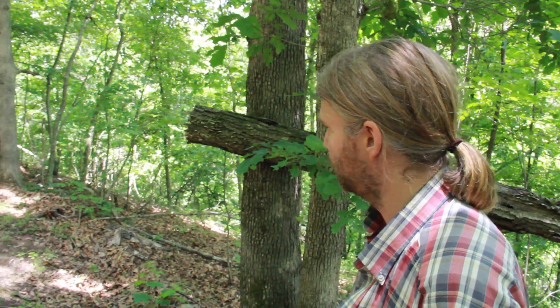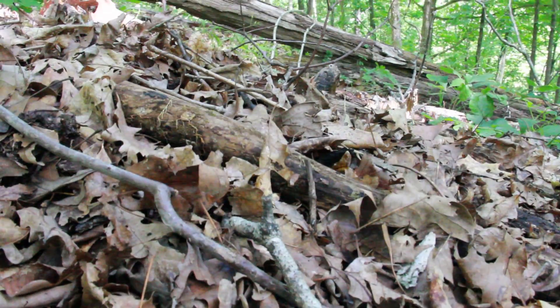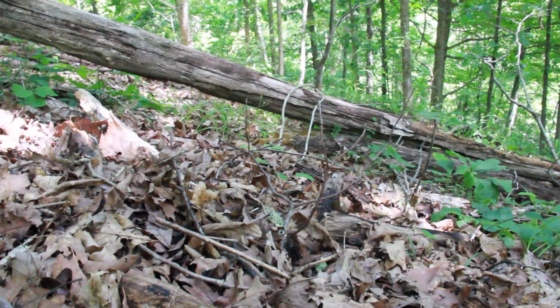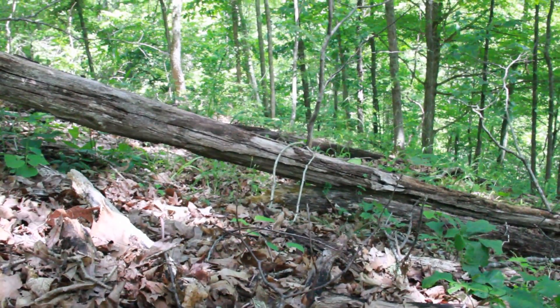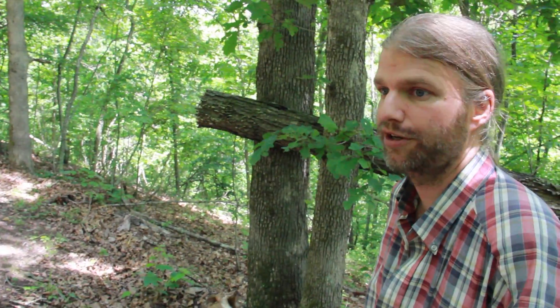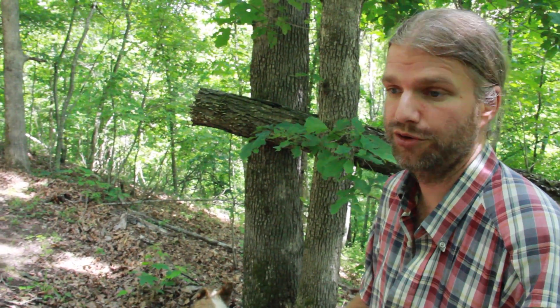Left unburned, historically it probably would become a very different forest. It might become more cove forest-like, with a different flora growing in there. The diversity would go down, and you might get cove forest specialists moving in, but the overall diversity for this forest would go down.